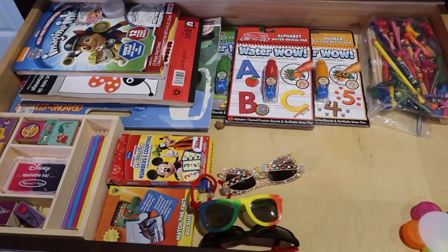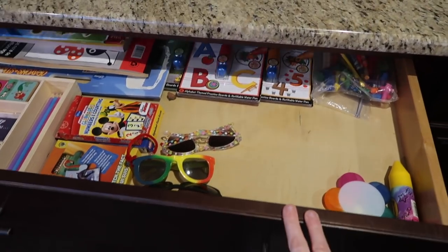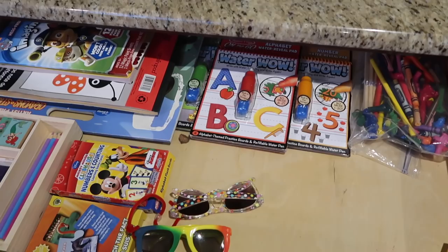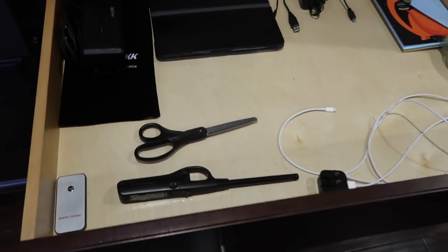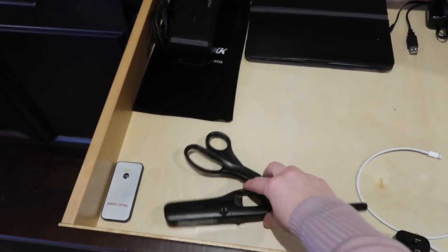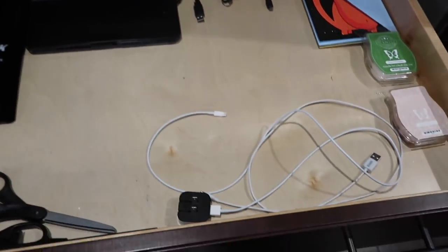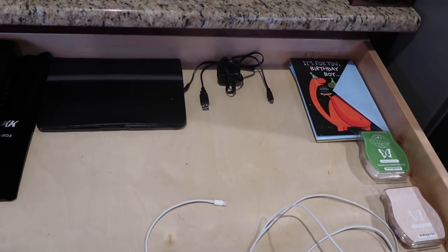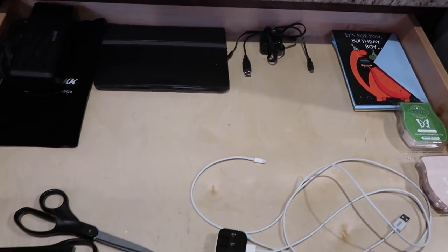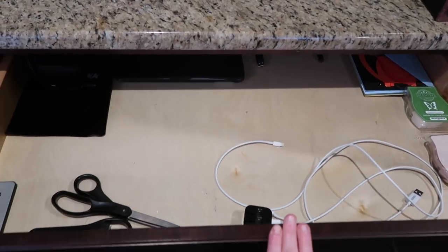Moving down, we have more of Avery's crafts that she does here right next to the kitchen table, so it's nice to be able to grab all of that. This is a drawer I do find hard to keep organized, but it looks pretty organized right now. It's kind of a miscellaneous drawer — I keep candles here in the kitchen, lighters, our Bluetooth speaker, iPad charging cords, and some birthday cards I'll be using in the next couple of weeks.